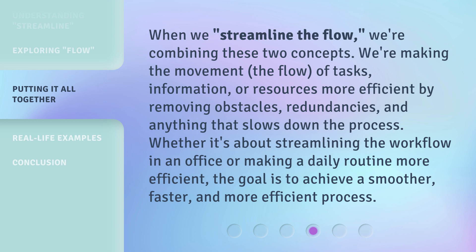We remove anything that slows down the process. Whether it's about streamlining the workflow in an office or making a daily routine more efficient, the goal is to achieve a smoother, faster, and more efficient process.